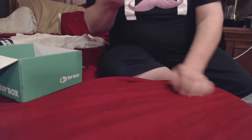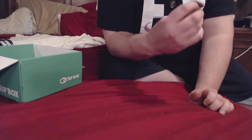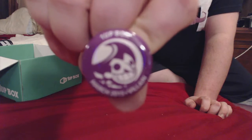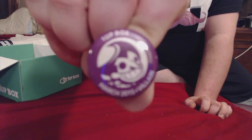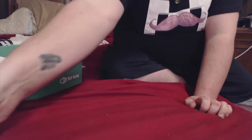Alright, so since this is my first box, every month that you subscribe you get a special pin. This month it is the One-Up Box March 2015 Villain pin, and it's a picture of the Joker. That's cool.